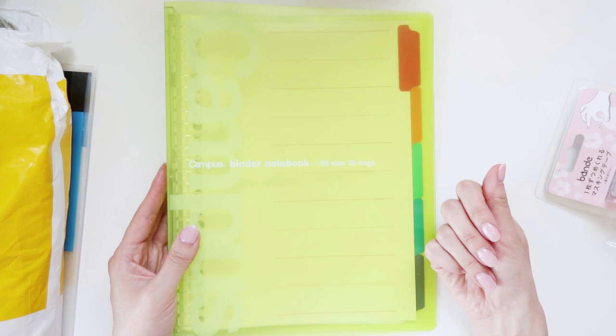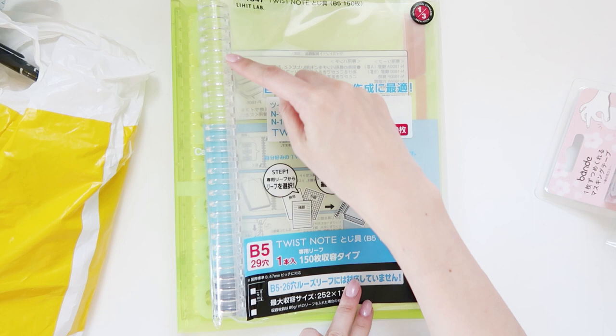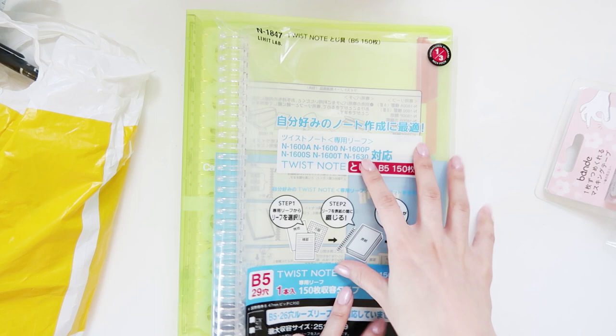I've been using these Campus refills obsessively for things like learning Japanese — my Japanese classes — and I've also been doing some Chinese and Korean. This next one is a different brand, basically a similar concept with a big ring, but this one is from Lihit Lab. It's just a different sizing — a little bit smaller — and I also have notes for it, so I thought I'd get these to store some of my notes in.